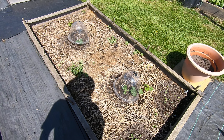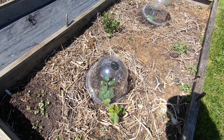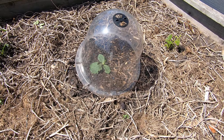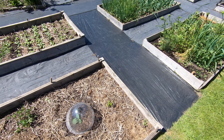This is the courgette bed. We've planted two under the bell cloches and for this one we've already selected the one we're keeping. It turns out that Mrs. Soil and Toil has selected this one as well. They seem to be going okay.